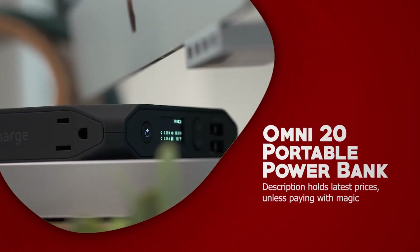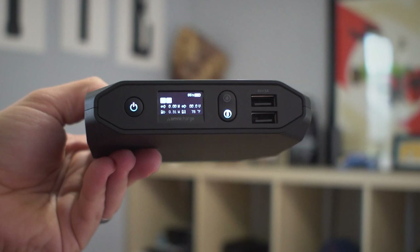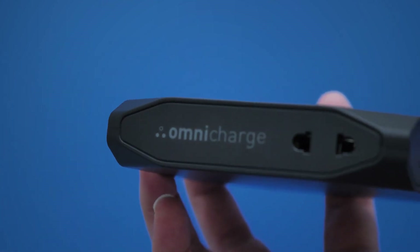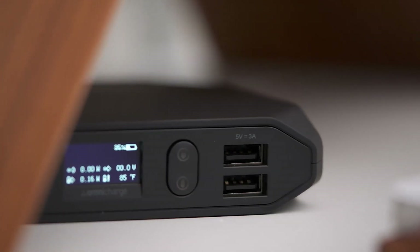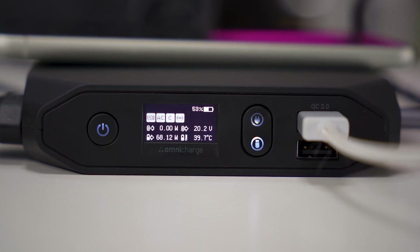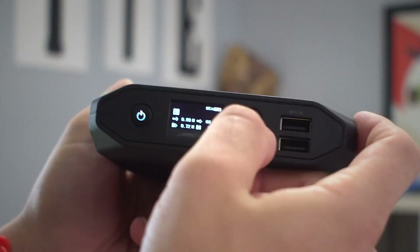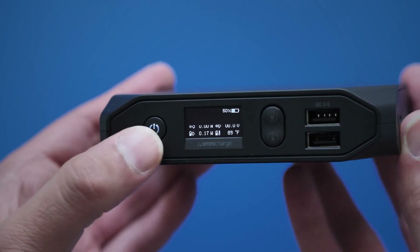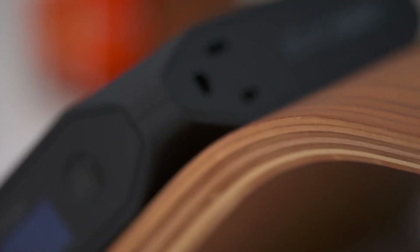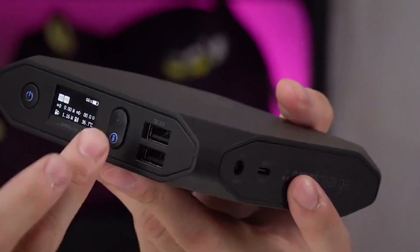Omni 20 Portable Power Bank. The Omni 20 Power Bank is a premium option for those who need a multifunctional charging device. With two USB Type-C and two USB Type-A ports, it can charge a variety of devices including the MacBook Pro, and also features wireless charging capabilities. It has an OLED display that shows the remaining power and charging status of connected devices. The power bank can charge itself in under three hours and can also be charged while other devices are connected. Although it's significantly more expensive, its 20,100 mAh capacity is less than what you might expect for the price.